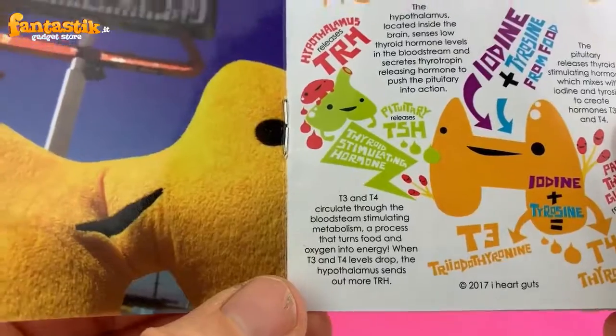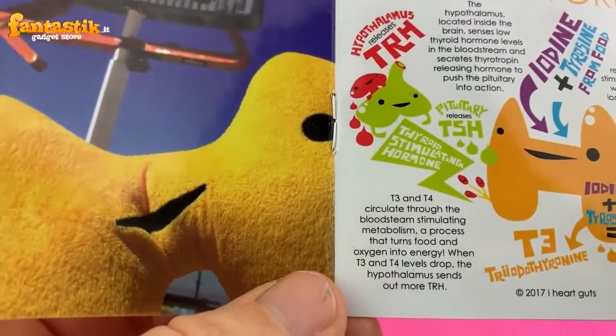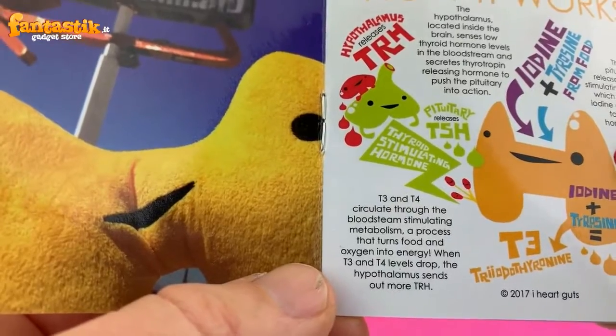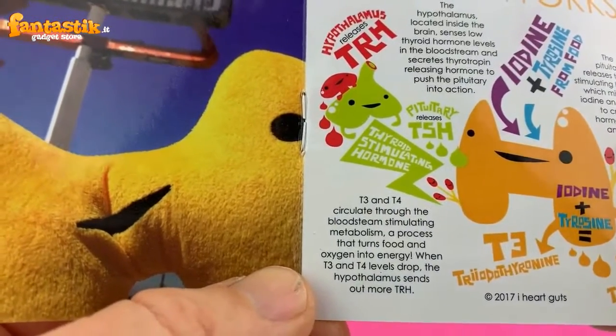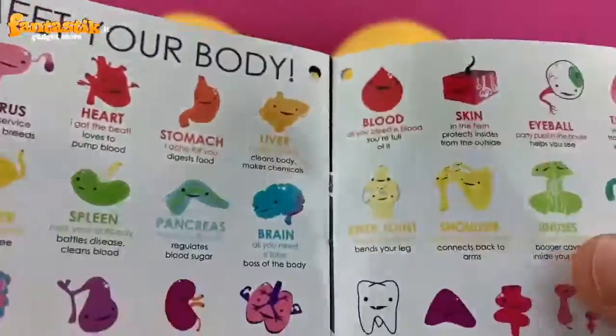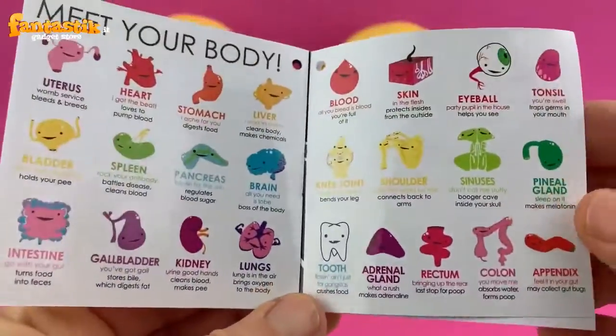The thyroid releases T3 and T4, and they circulate throughout the bloodstream, stimulating metabolism — a process that turns food and oxygen into energy. When T3 and T4 levels drop, the hypothalamus sends out more TRH, and it all starts all over again.